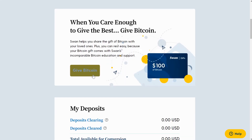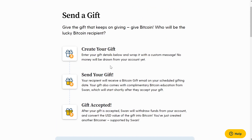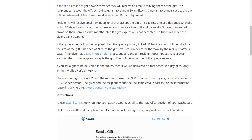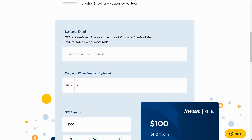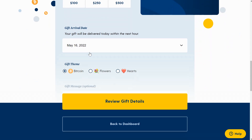Scrolling down, you'll see a gifting section — a cool feature I don't really see in other exchanges. If you've ever thought about how to gift Bitcoin, the minimum you can gift is $21 and the maximum is $9,900. The recipient has to have a different email and be a different person than you. If they don't already have a Swan account, there will be an email prompt where they can sign up and accept their gift. If they do have a Swan account, it will automatically appear within the next day or so.